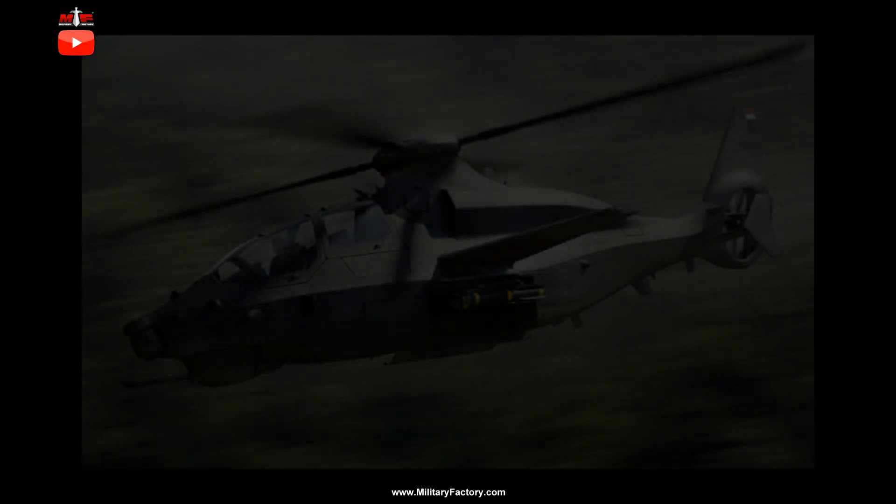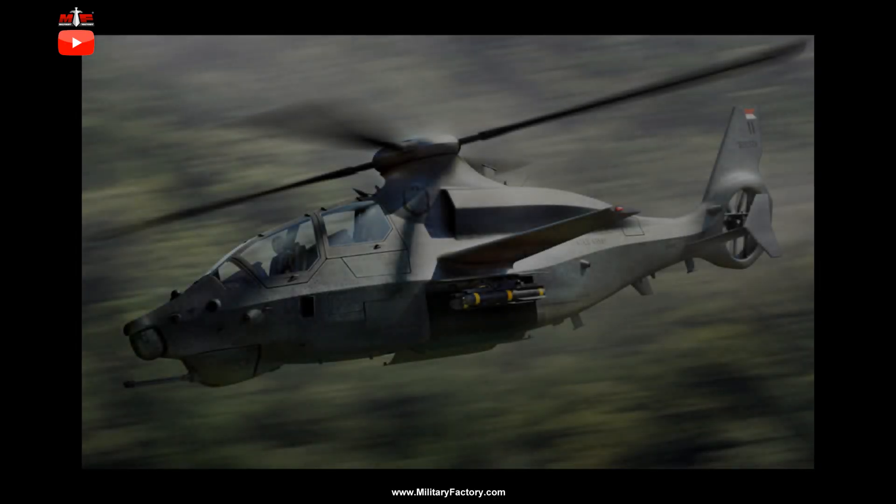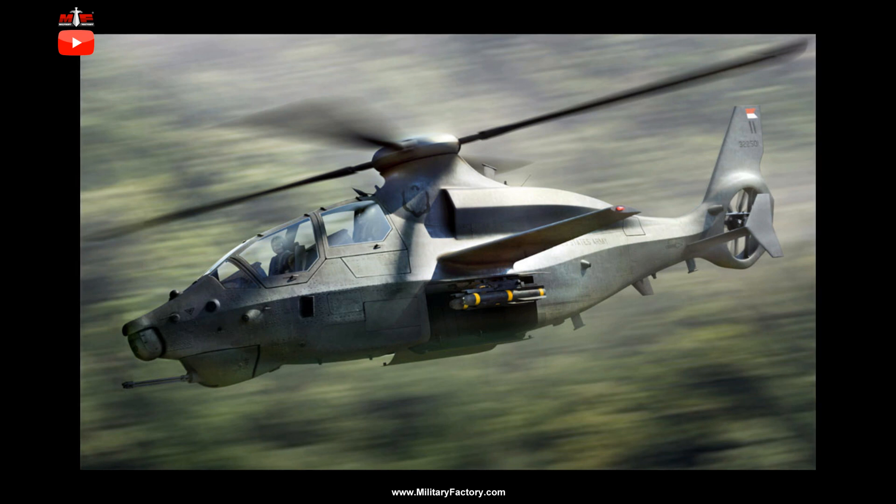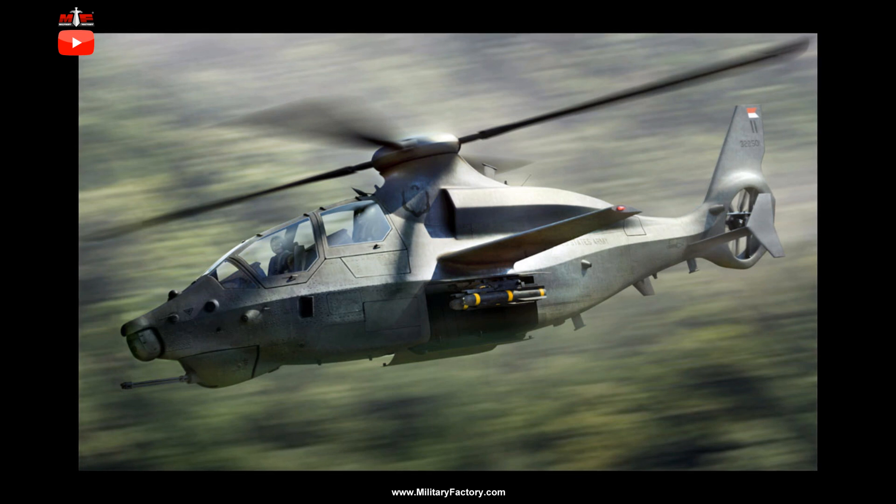Bell Helicopters has unveiled a dedicated entry into the United States Army's Future Attack Reconnaissance Aircraft (FARA) program through its Model 360 Invictus. The design of this helicopter showcases stealth qualities not unlike the ultimately abandoned U.S. Army's RA-66 Comanche Armed Scout Stealth Helicopter of the 2000s.